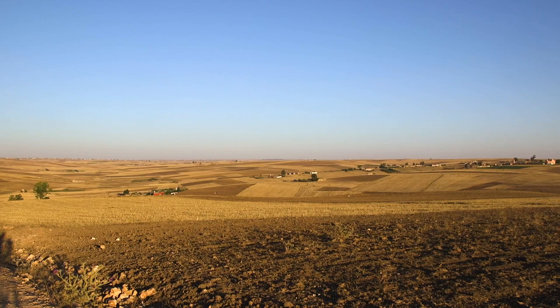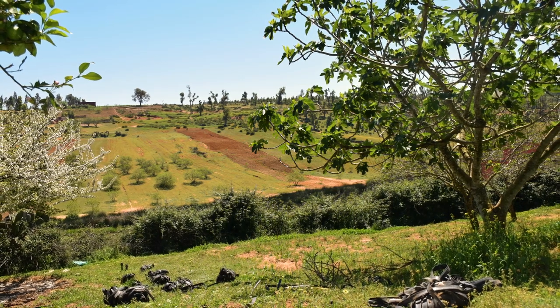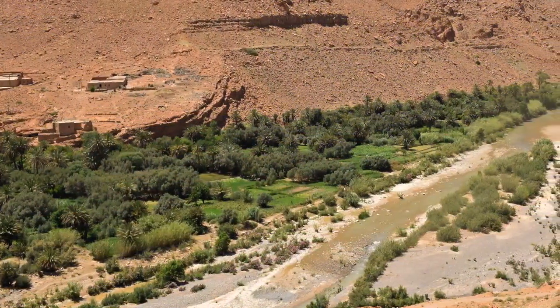Here in Morocco, we do trials with many different crops in four different ecosystems. The site for the semi-arid region is here in Settat. The site for mountainous regions is in Sefrou. Adequate rainfall trials are at the coastal site in Kenitra. And we do the trials for oasis in Errachidia.